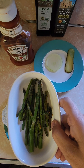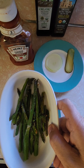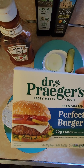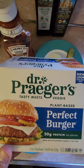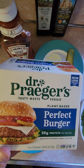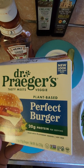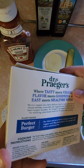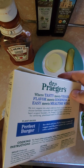I baked the asparagus in the oven for 20 minutes — olive oil, cheese, salt, pepper. Very good. Now, Dr. Prager's was on sale at Stop and Shop this week, I think for $4.69. Good price — you get two of them, four ounces each, so you get like two quarter pounders. I wind up frying them in a pan with cooking spray for like 10 minutes.